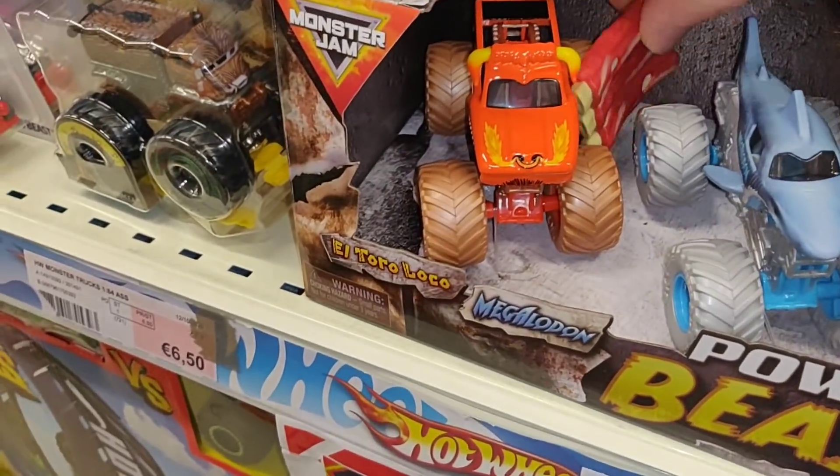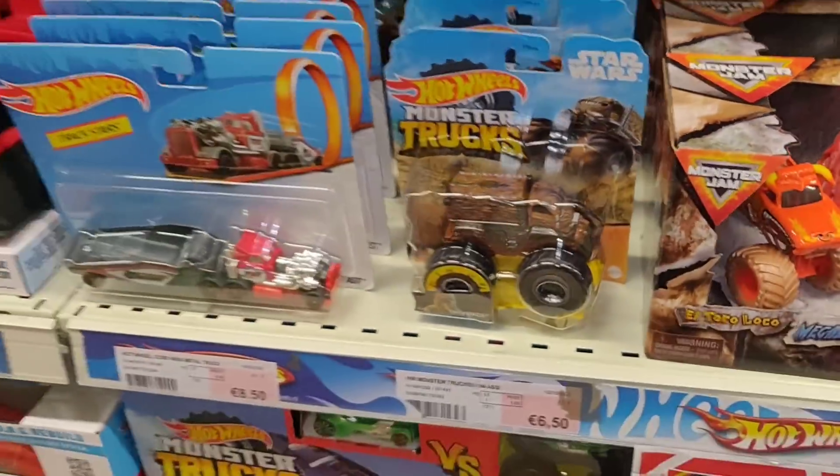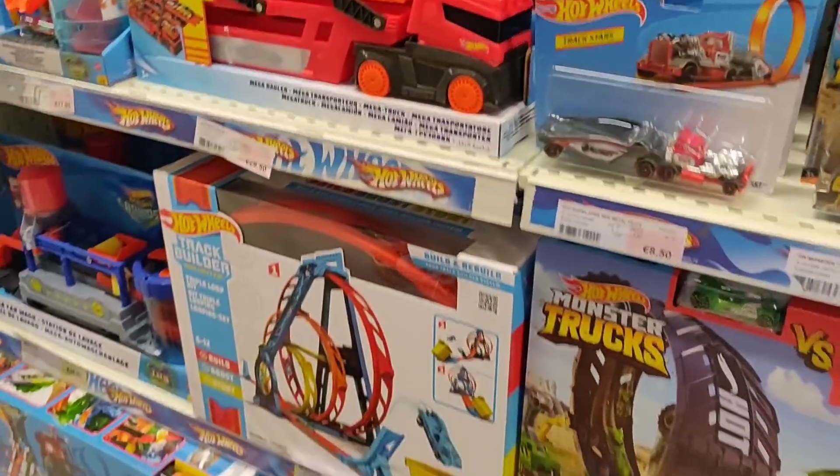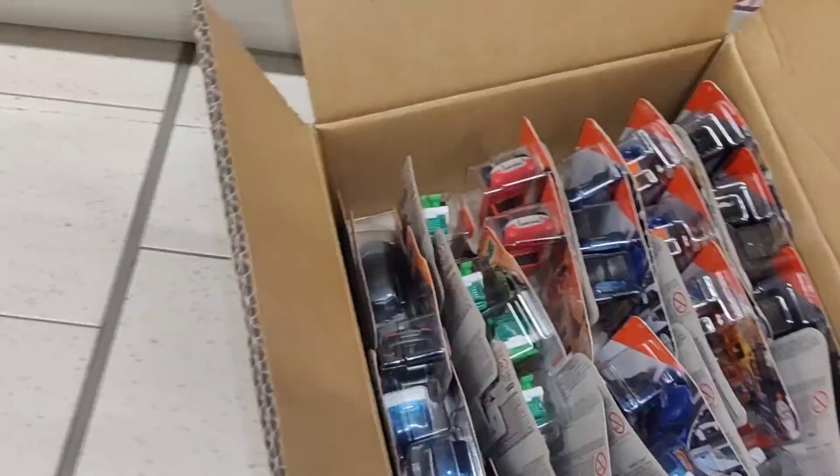We've got some Power Beast Monster Gems with a piece of meat — what's that doing there? Let's see if there's anything more. We've got some Cool Tracks. Now we're going to check out this Matchbox case over here.